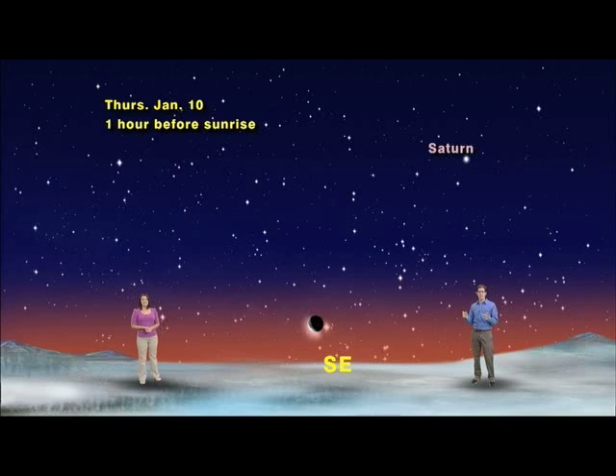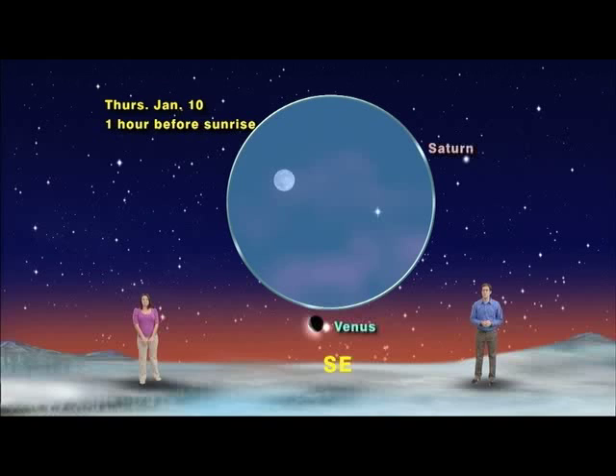Then on January 10th, a super skinny 28-day-old moon will snuggle up just to the left of brilliant Venus, in one of the best planet-moon pairings of the year.